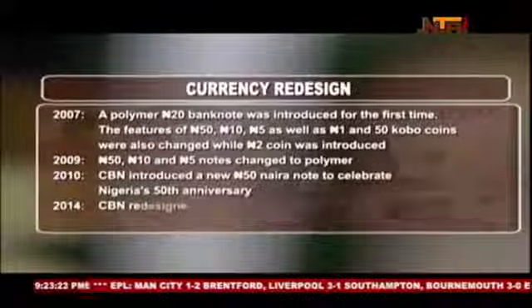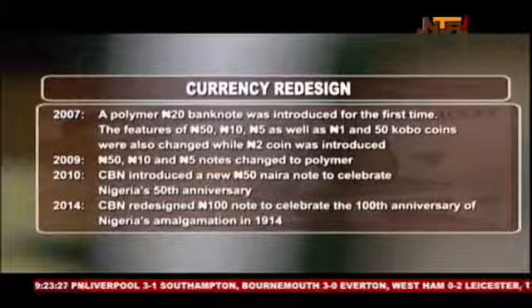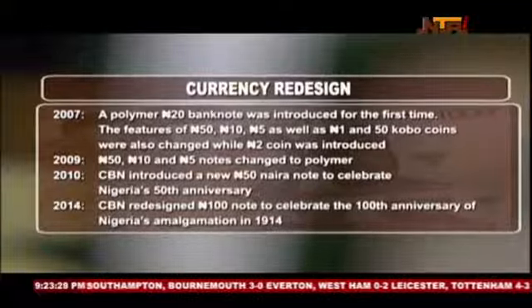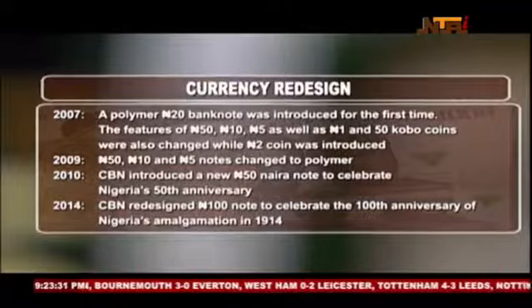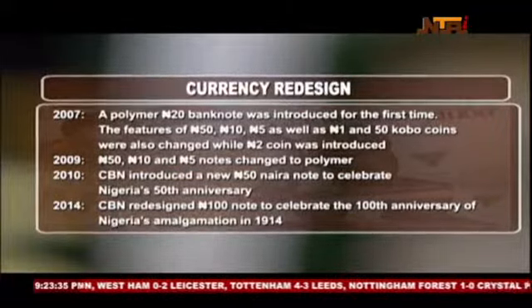On 20 February 2007, the 20 Naira note was issued for the first time in polymer. The 50, 10, and 5 Naira banknotes, as well as 1 Naira and 50 kobo coins, were reissued in new designs, and a 2 Naira coin was introduced.